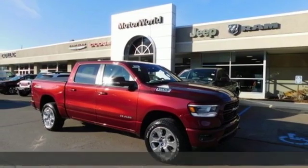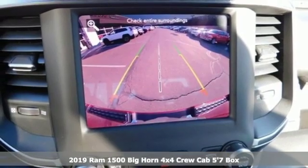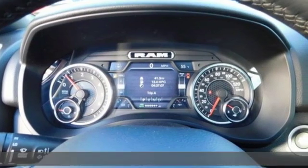Here's a new 2019 Ram 1500 with superior performance and legendary hauling and towing capacity. This Ram 1500 is the one tool that can master any job you throw at it.